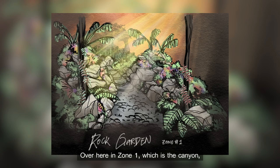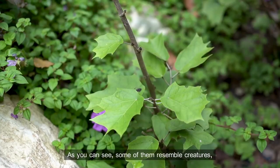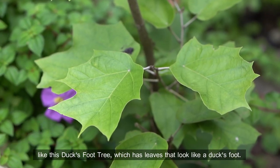Over here in zone one, which is the canyon, you will be able to find plants with unique shaped forms. As you can see, some of them resemble creatures, like this duck's foot tree, which has leaves that look like a duck's foot.